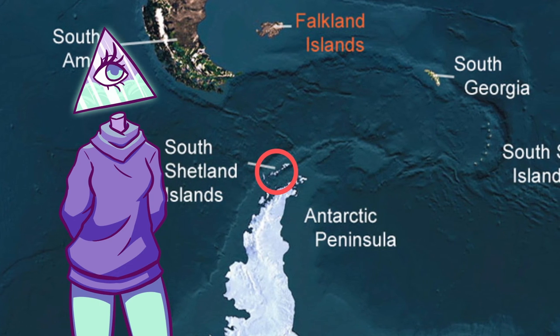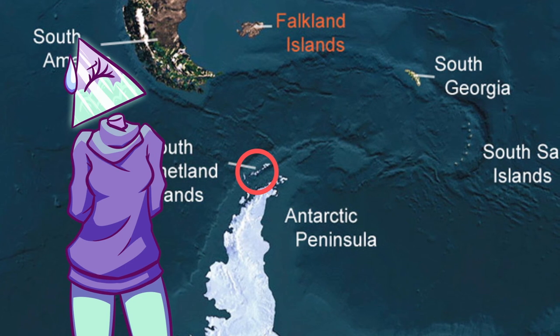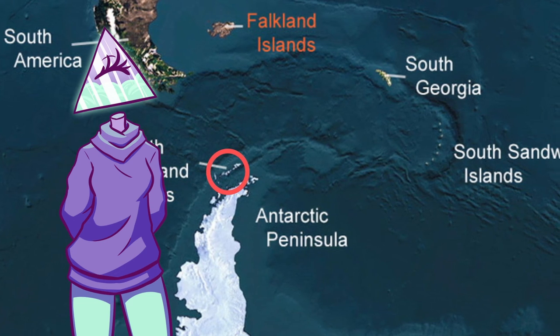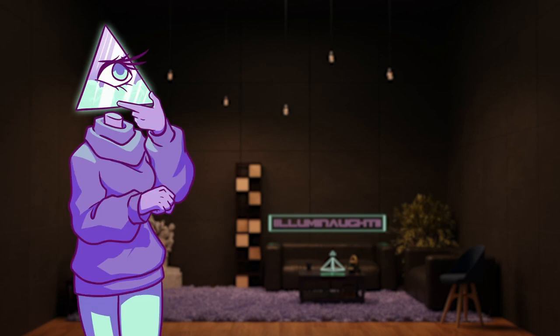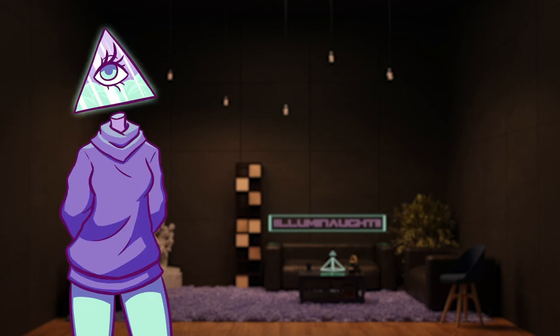Deception Island is not too far from the southernmost tip of South America — just for reference. It's not within swimming distance or anything, but that's about the closest point I can compare it to for those not familiar with the Antarctic landscape. With such a cool name like Deception Island, I knew it was going to have a unique history, so let's take a look.